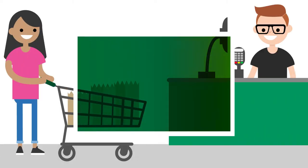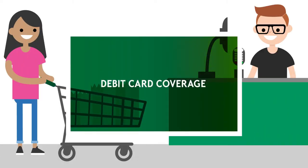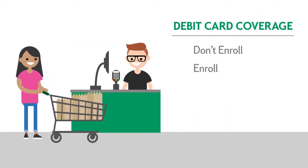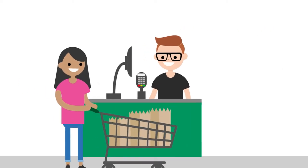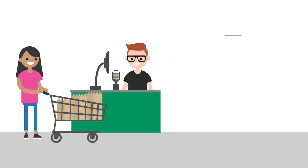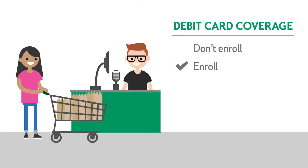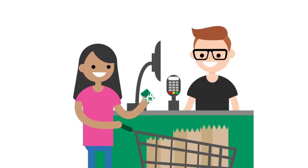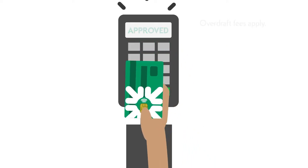You have several options when it comes to overdrafts. One option is debit card coverage. If you don't want us to cover ATM transactions or debit card purchases that will overdraw your account, then do not enroll in debit card coverage. You will need another way to pay, but won't get an overdraft fee. If a purchase or cash withdrawal overdraws your account, we'll take a look and cover it at our discretion. Overdraft fees will apply.